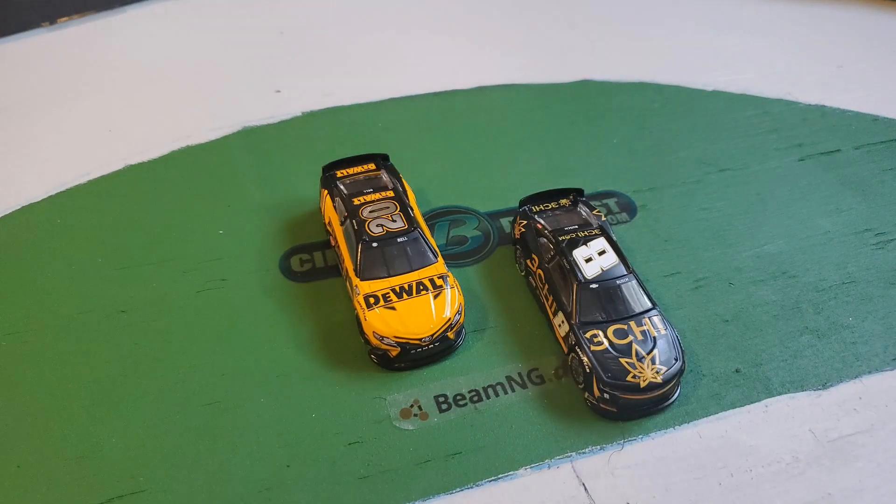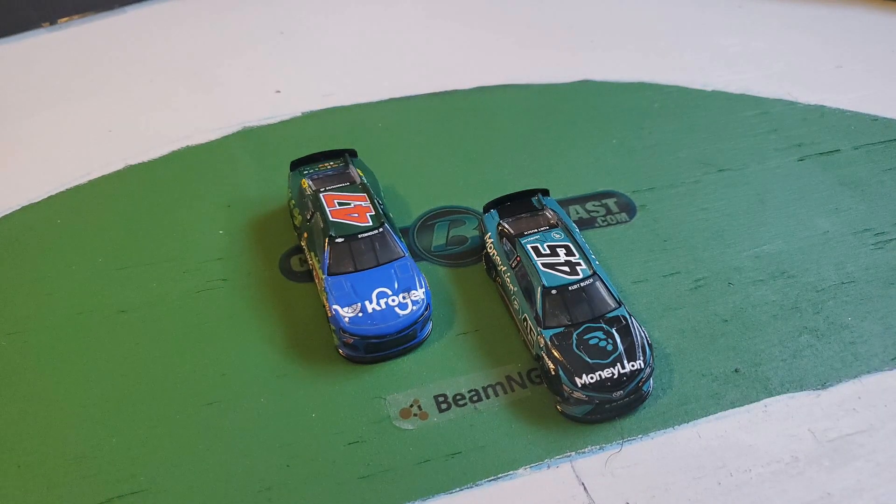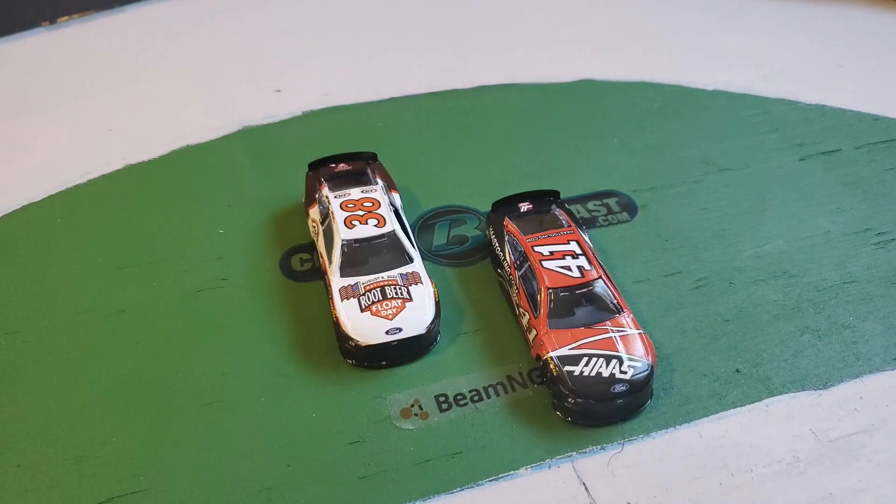Behind them is the 8 of Kyle Busch rocking the new three cheap paint scheme, and behind him is the 20 of Christopher Bell. Then you have the 45 of Tyler Reddick with his new team and the 47 of Stenhouse making his second start of the year. Then you have the 21 of Harrison Burton and the 34 of Michael McDowell. Then the 41 of Ryan Preece in his new car and the 38 of Todd Gilliland in the root beer car.